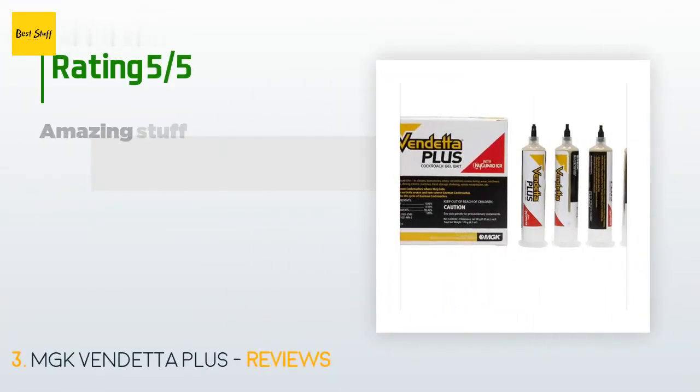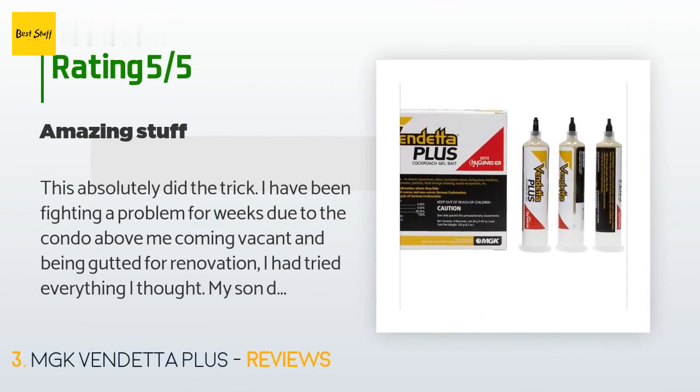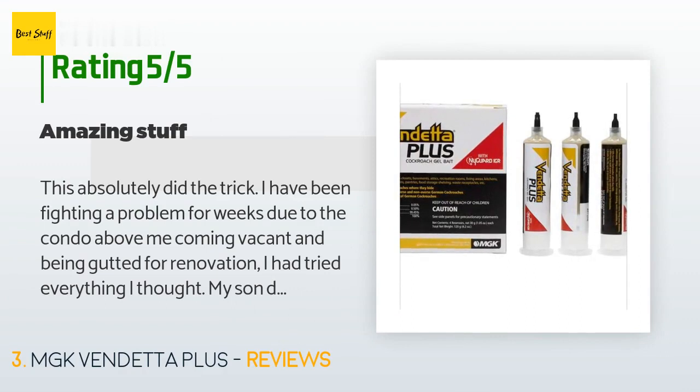This product is rated 4.5 stars from 700 customer reviews. A customer said: This absolutely did the trick. I have been fighting a problem for weeks due to the condo above me coming vacant and being gutted for renovation. I had tried everything I thought. My son did some research and found this stuff. I have almost won the whole war — just a few very lethargic stragglers. I might buy another load just to be sure. Update January 19: have seen nothing at all in a month. This cleared an absolutely horrible infestation. I wish I could give 10 stars.